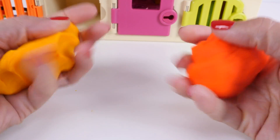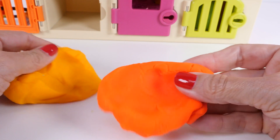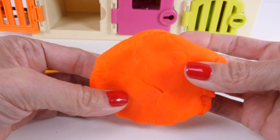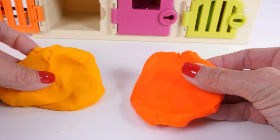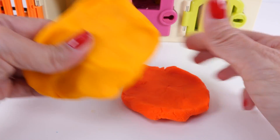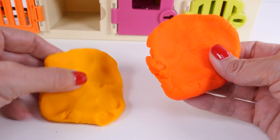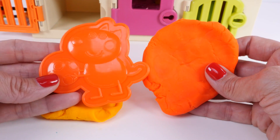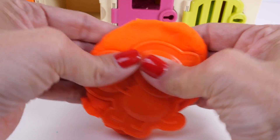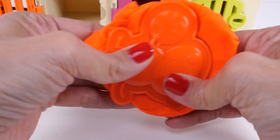And before we move away from the color orange, I just wanted to show you two different colors of orange Play-Doh. This is a regular shade of orange — when I think of orange, this is what I think of. This is a lighter yellowish shade of orange. See that? Pretty cool, huh? And look, here's a dark shade of orange. Let's just make this really quick since we have it right here with us.